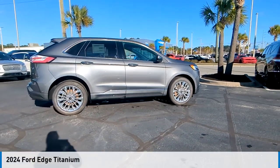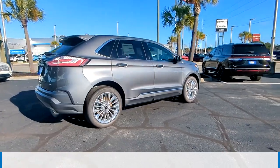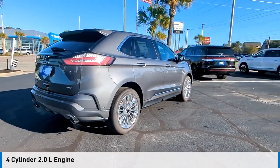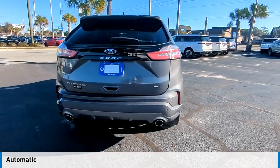We are pleased to show you the 2024 Edge. This vehicle is powered by an all-wheel drive, four-cylinder, 2.0 liter engine, and comes with an automatic transmission.